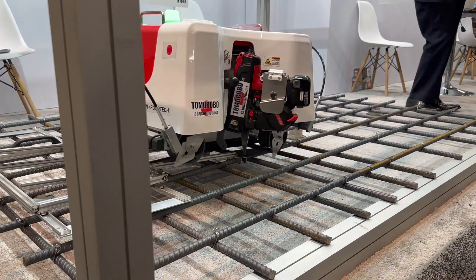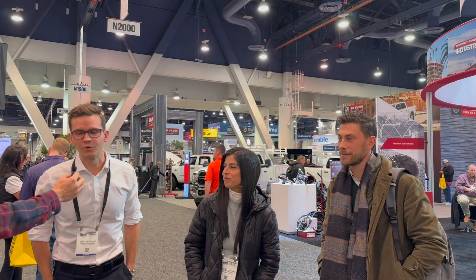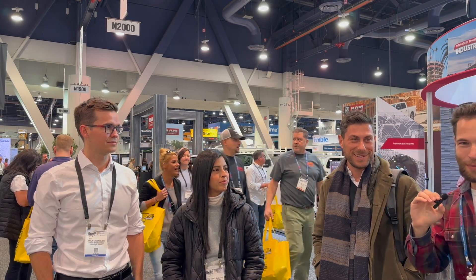Here's a little rebar tying robot that can automate the tie process — it's an interesting trick. We're joined by Matthew, Carly, Sophia, and Phillip from Cobot. You guys have all kinds of activities here at World of Concrete — no printer this year, but what's new? We're doing two educational events here, one of the most popular at World of Concrete this year. Matthew, what exhibits have caught your attention? Automated demolition technology caught my eye — looking to see where software and hardware are coming together, and that section is definitely growing.